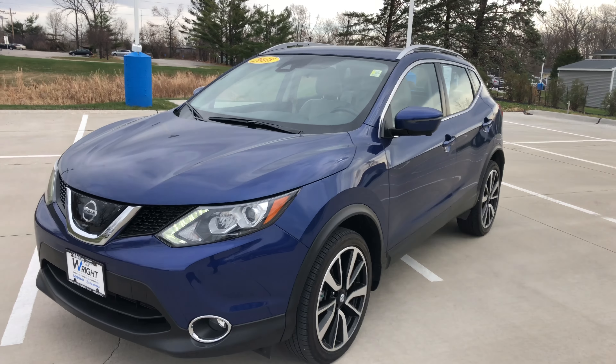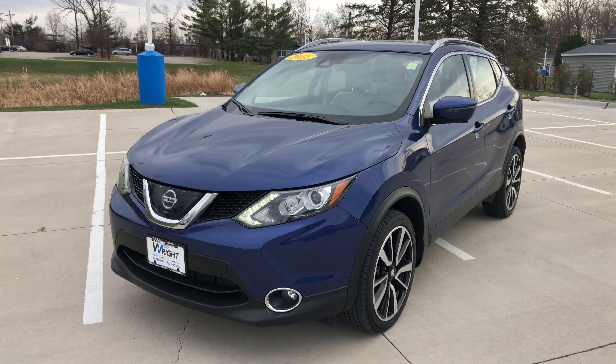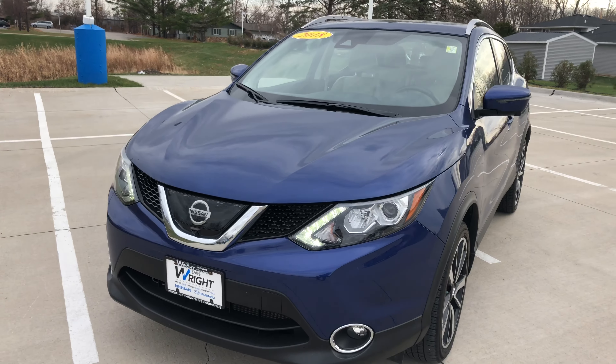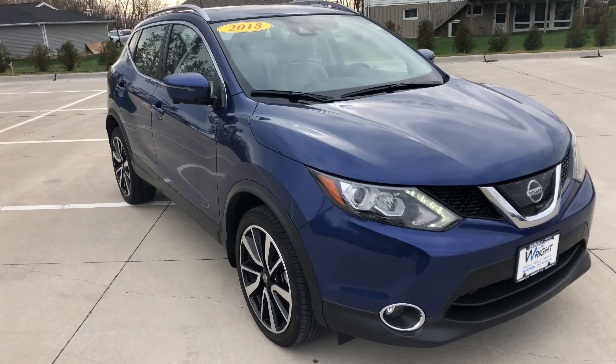Hi Stephanie, here is the 2018 Nissan Rogue Sport SL that we have here on our lot. It's a beautiful vehicle, low mileage as well, beautiful Caspian blue metallic color.